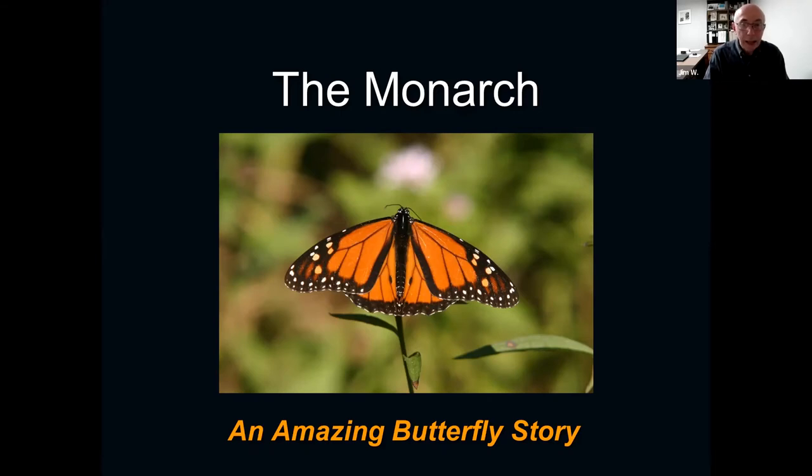Good morning everyone. We have a picture here of an orange butterfly. Not all orange butterflies in New Brunswick are monarchs. There are about 80 species of butterflies in New Brunswick, and several of them are orange. But the monarch butterfly is by far the largest, and it's particularly distinctive. This is a story about the monarch butterfly — an amazing butterfly story, and it really is.